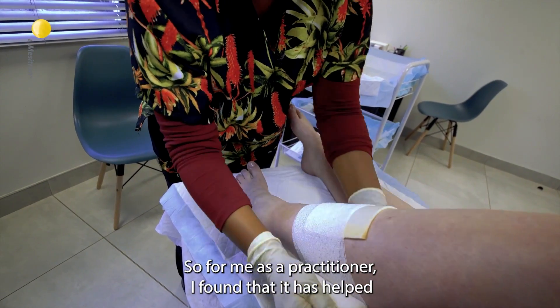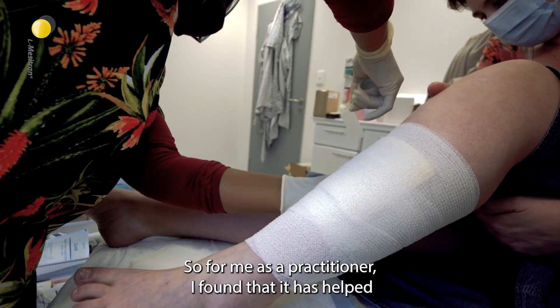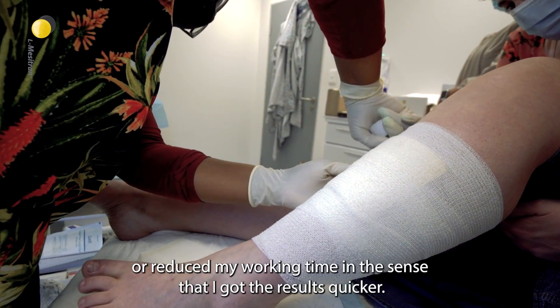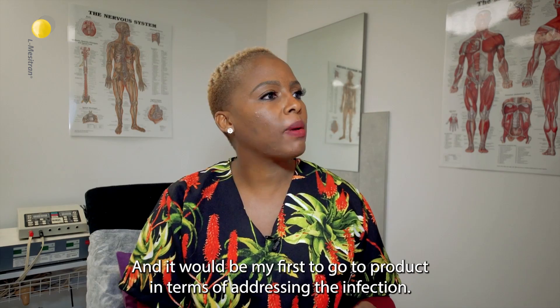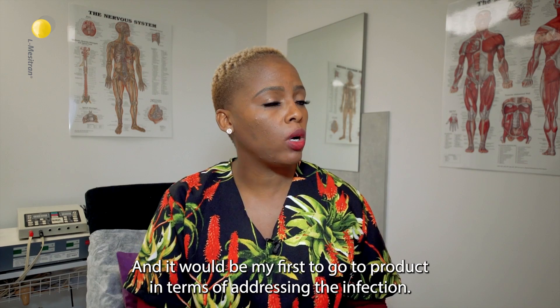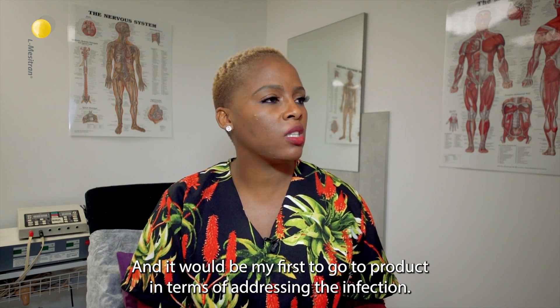So for me as a practitioner I found that it has helped or reduced my working time in a sense that I got the results quicker, and it would be my first go-to product in terms of addressing the infection.